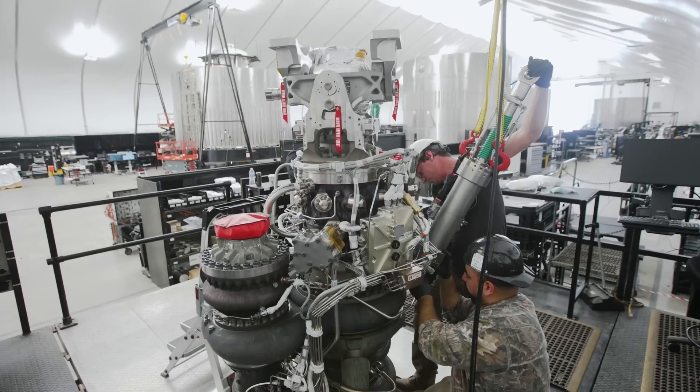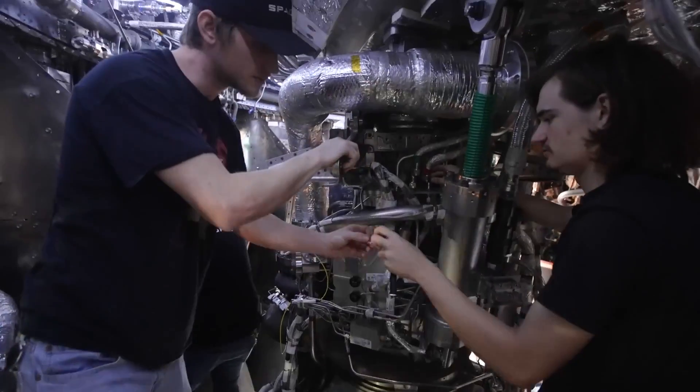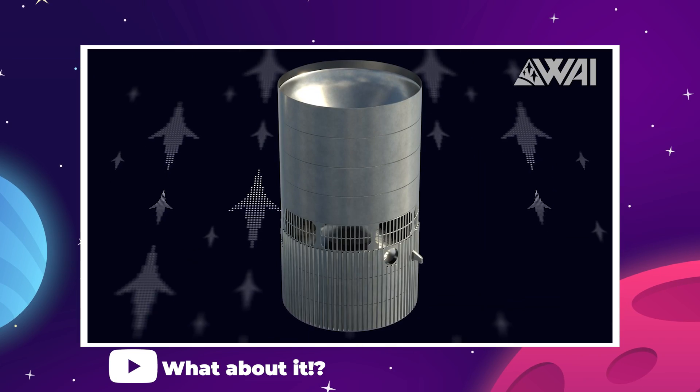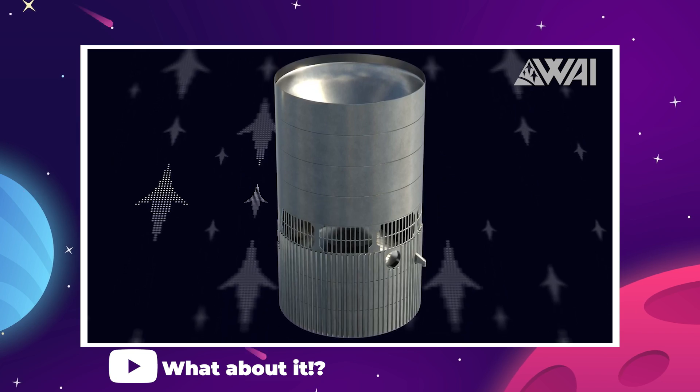It makes a lot of sense for the SpaceX engineers to recycle an unused Starship prototype for this purpose, so we could see a whole new Starship or, more likely, a modified end piece that will be swapped onto a ready-to-fly Starship.